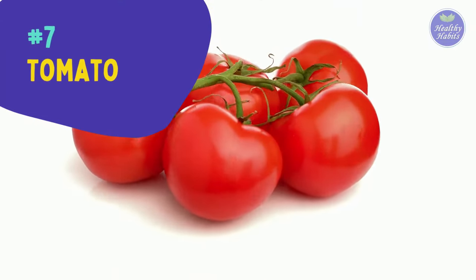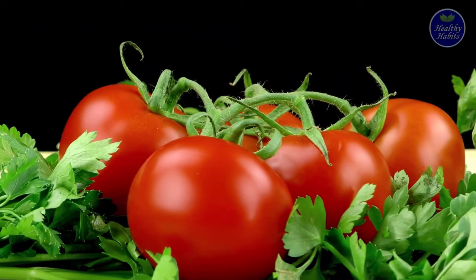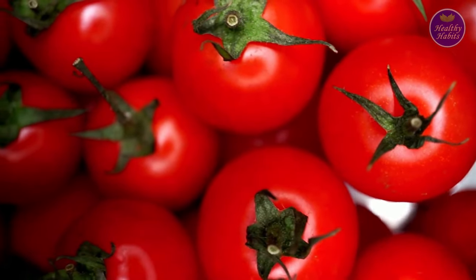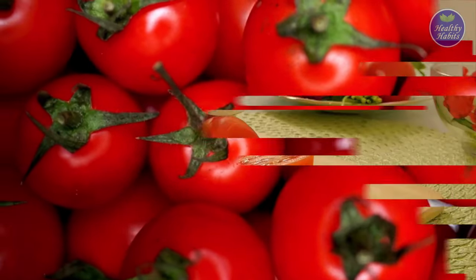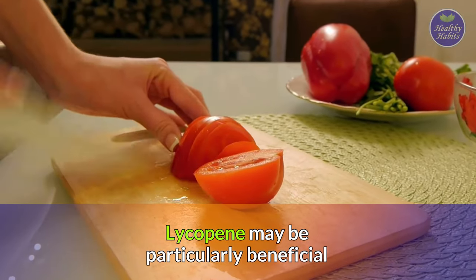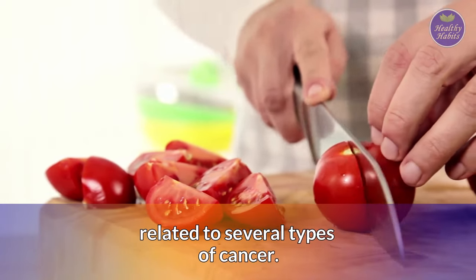Number seven is tomatoes, the next anti-inflammatory food for diabetics. Tomatoes are high in vitamin C, potassium, and lycopene, an antioxidant with impressive anti-inflammatory properties. Lycopene may be particularly beneficial for reducing pro-inflammatory compounds related to several types of cancer.